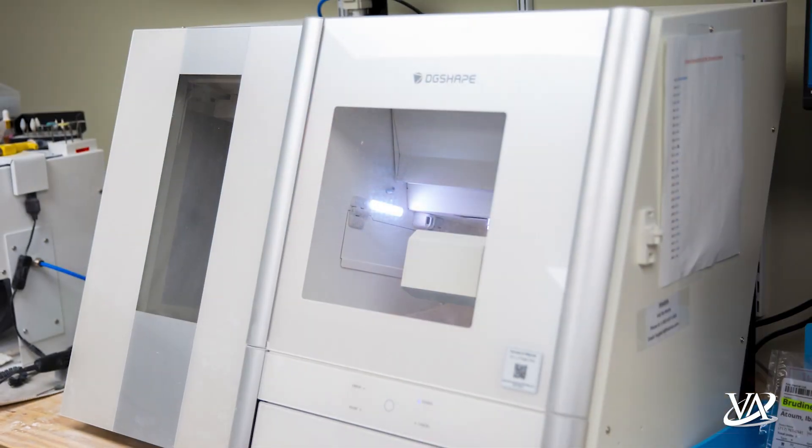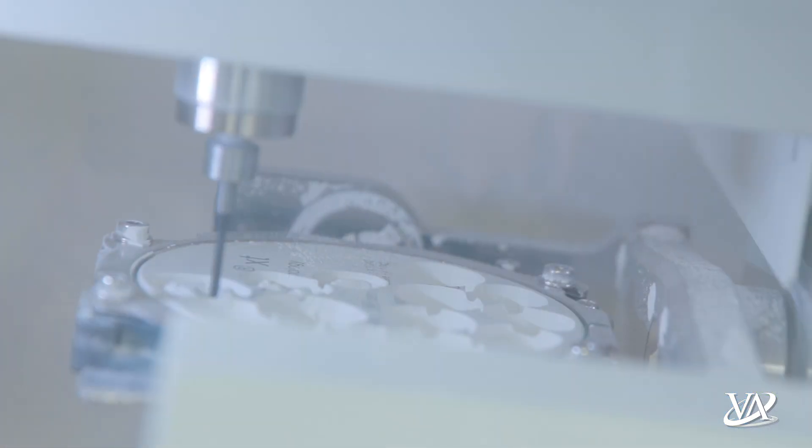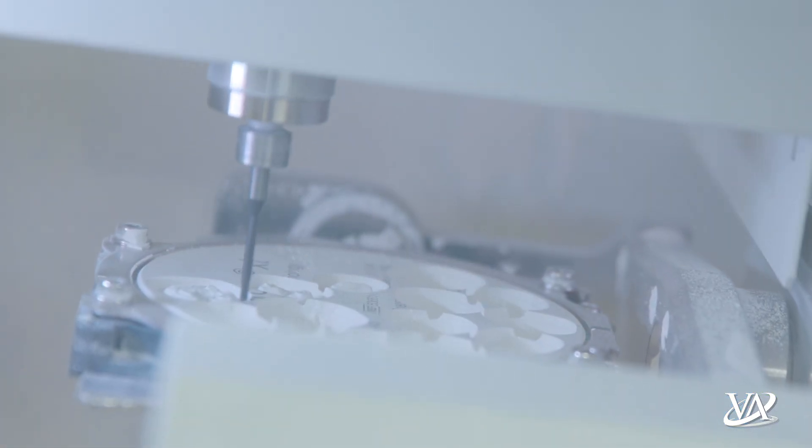Treating TMJ nowadays, with all the different diagnostic tools and our internal lab that's able to print better appliances with 3D printing, has really made something that a lot of dentists didn't want to deal with a lot of fun to treat.